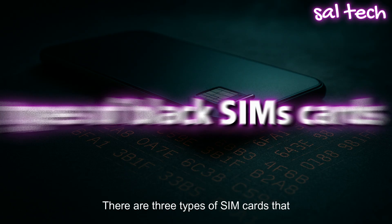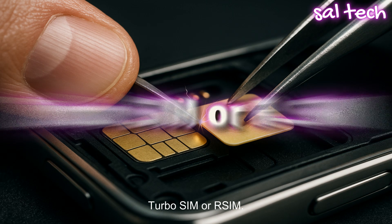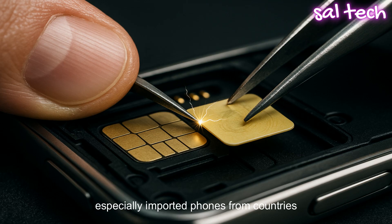There are three types of SIM cards that people call black SIMs. The first type is the Turbo SIM or RSIM. This is a small chip you insert along with your original SIM to unlock a phone's network, especially imported phones from countries like the US or Europe — mainly iPhones.